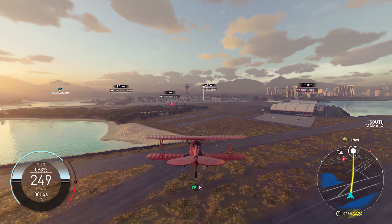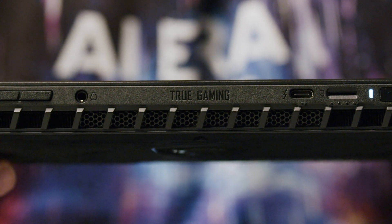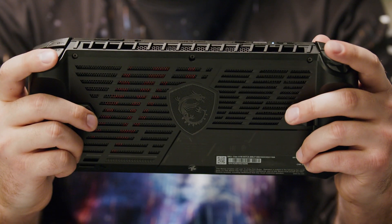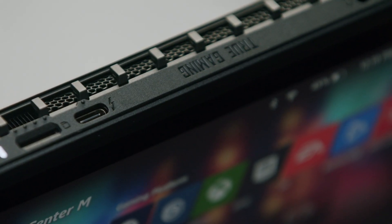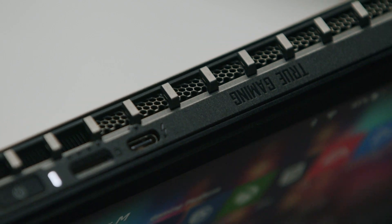Compared to our competitors, the CLAW A1M comes with 50% larger vents, two times the amount of heat pipes, and a wide range of IO ports including Thunderbolt 4. Notice how it stands out against others? That's the power of thoughtful design.